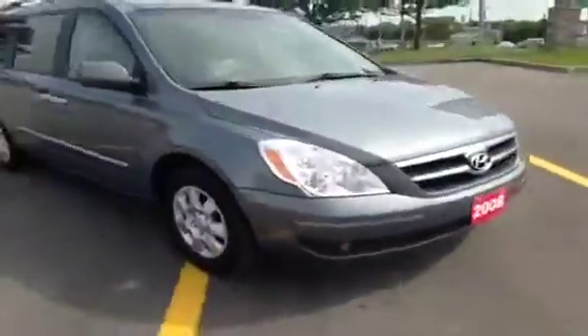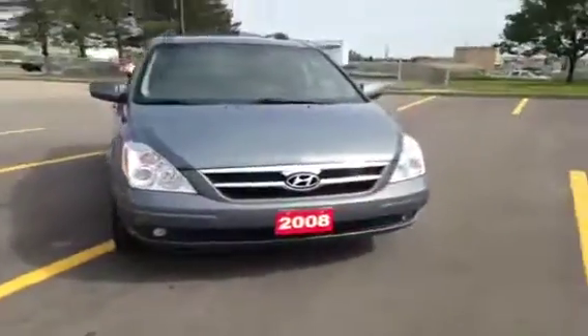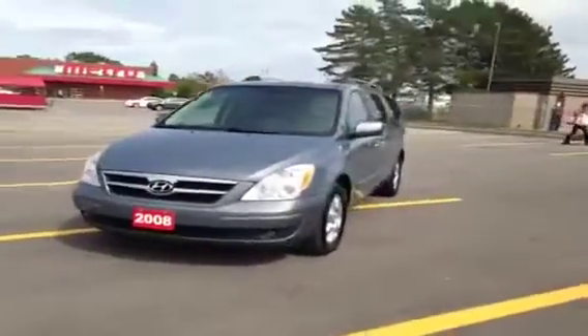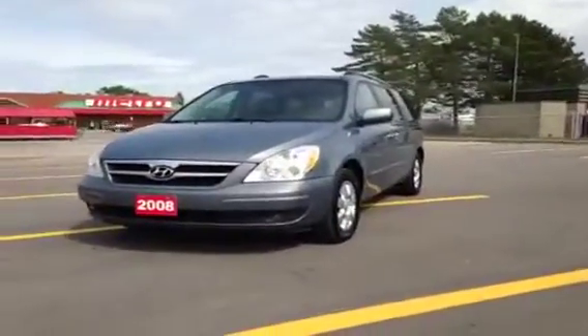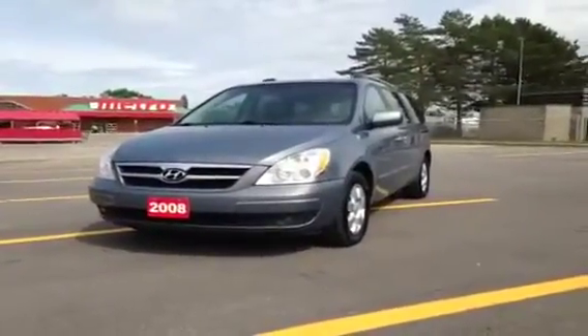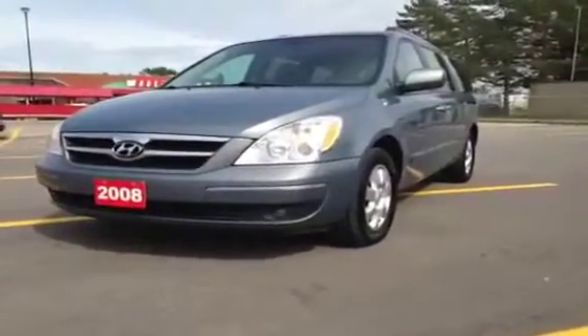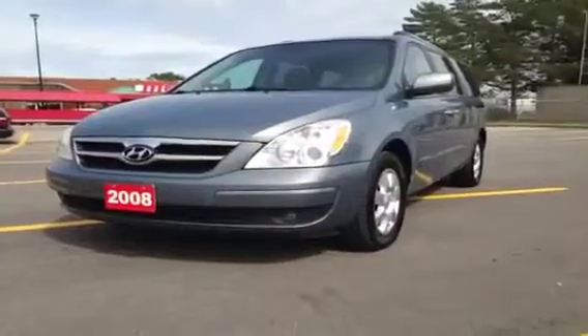Gorgeous car — you've got to come down and check it out for yourself in person. Call us toll-free at 1-800-803-8831, or visit us online at www.McIverDodgeJeep.com. You can also see us in person at 17615 Yonge Street, right across from the Upper Canada Mall in Newmarket, Ontario. Thanks guys.